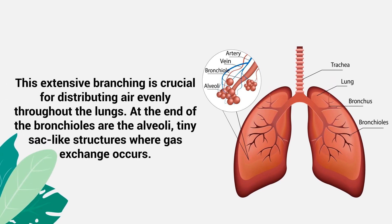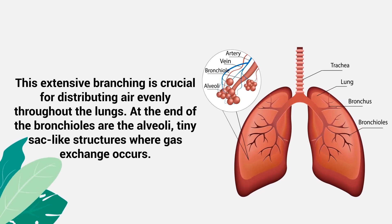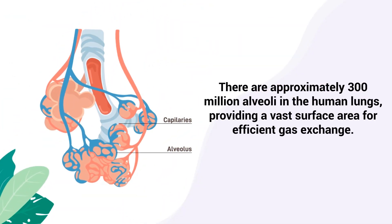This extensive branching is crucial for distributing air evenly throughout the lungs. At the end of the bronchioles are the alveoli, tiny sac-like structures where gas exchange occurs. There are approximately 300 million alveoli in the human lungs, providing a vast surface area for efficient gas exchange.